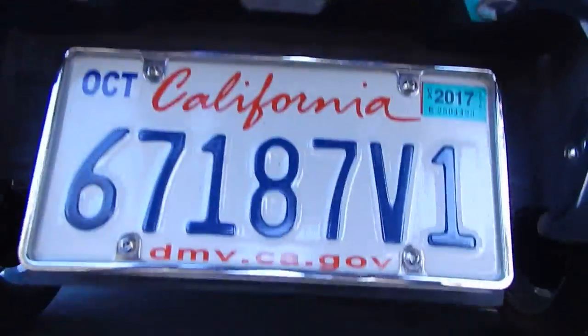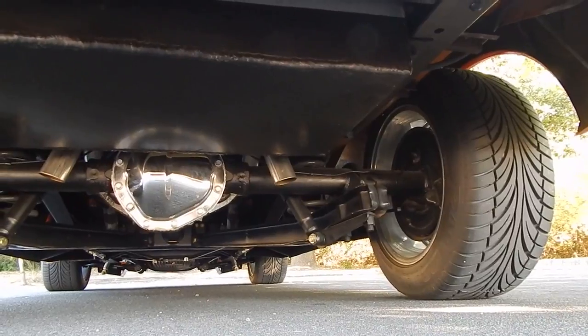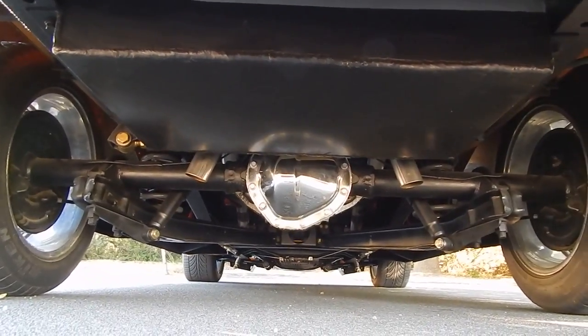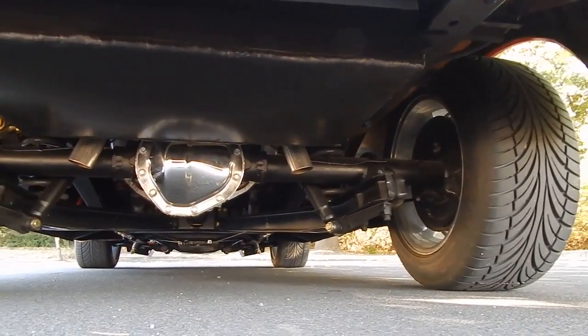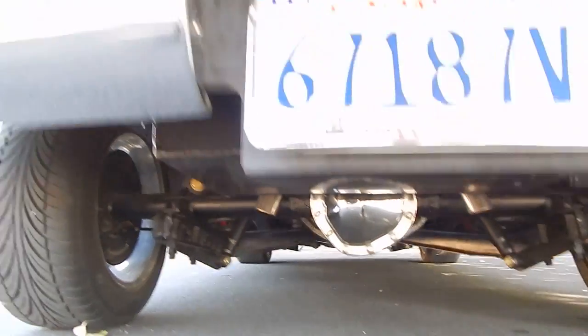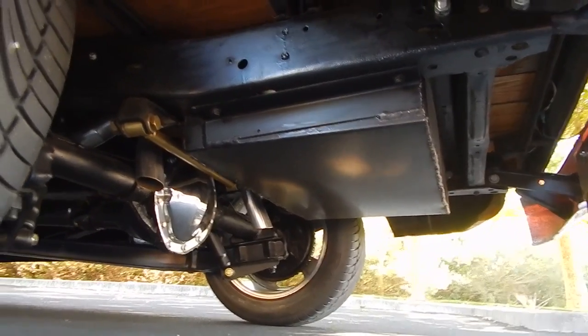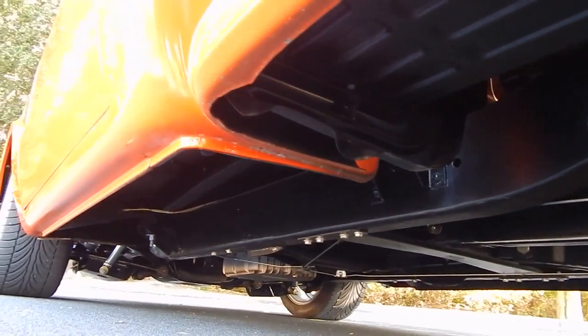Underneath, it has all updated suspension with updated trailing arms in the rear and a Panhard bar — better geometry for a lowered truck, with improved strength. The factory rear differential has been completely overhauled and rebuilt with a 3.07 ratio. The fuel tank has been relocated to the tail end of the bed, filling at the back. It's nice and tidy, very solid. It has Magnaflow mufflers on dual exhaust that exits out the back cab corners — which are beautiful.